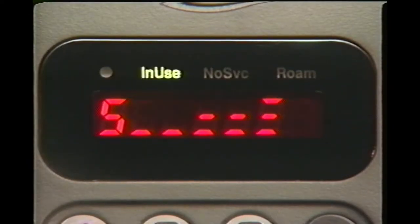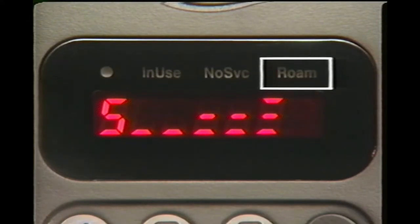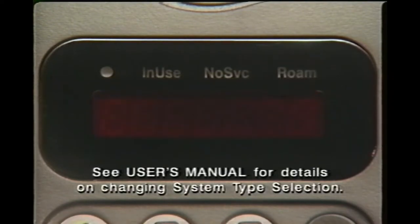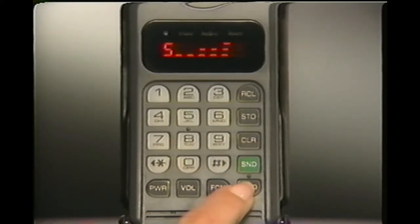Once your call is in progress, "in use" will appear. If ROAM appears, your call is being carried by another cellular phone company — this is normal when you're traveling. But if ROAM stays on even in your home service area, see your user's manual to reset your phone's system selection. When your call is finished, make sure you press end to cancel the connection.